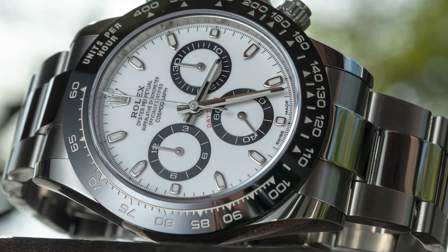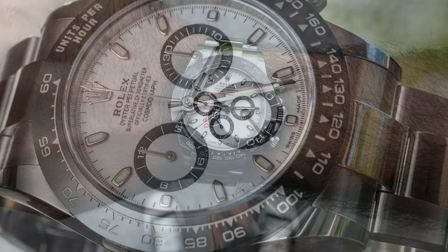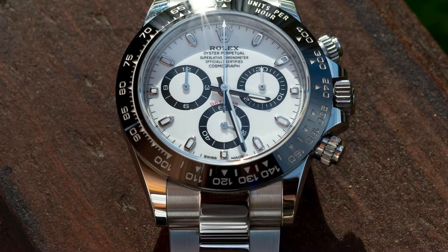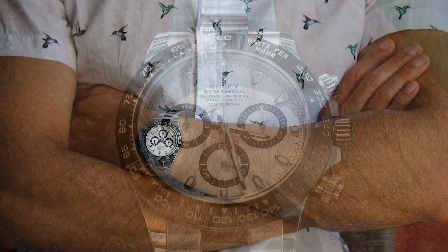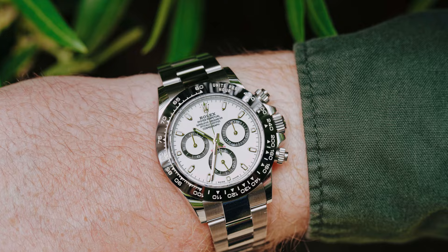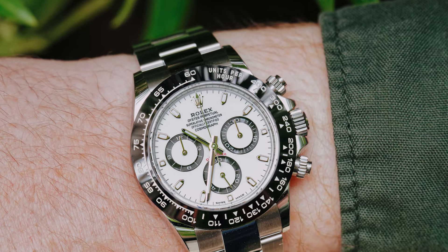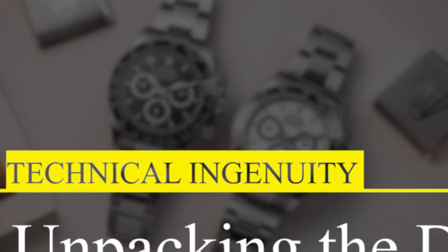The first thing that catches your eye is the contrast between the white dial and the black ceramic bezel — a design choice that enhances readability and adds a touch of sporty elegance. The white dial version, in particular, pops with more vibrancy, making it an excellent choice for those who value both style and function. The watch is a perfect amalgamation of dressy charm and sporty flair, making it versatile enough to be your daily driver or a special occasion timepiece.